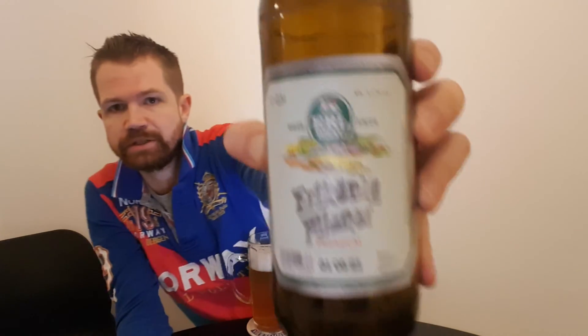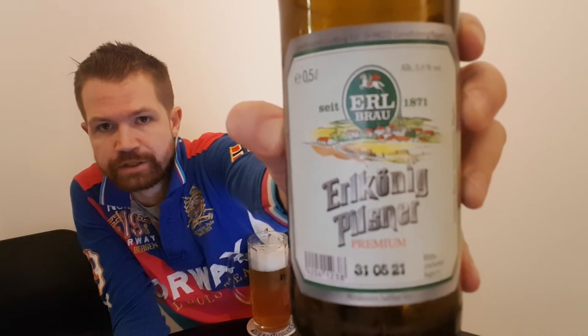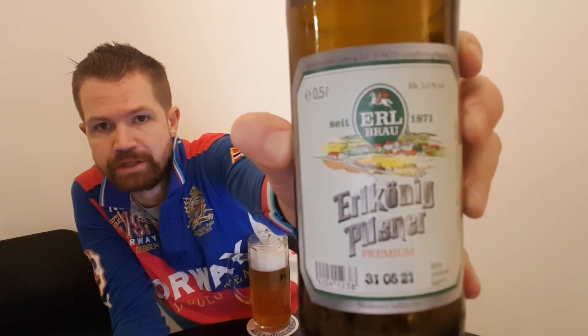Big recommendation, even if you're a fan of the Pils style or not. I really hope you're going to appreciate this one. I really hope you're going to visit the brewery website — I'll link to it in the description box below. You can check that out after the review. But let's take another look at this label — Erlkönig Pilsner.